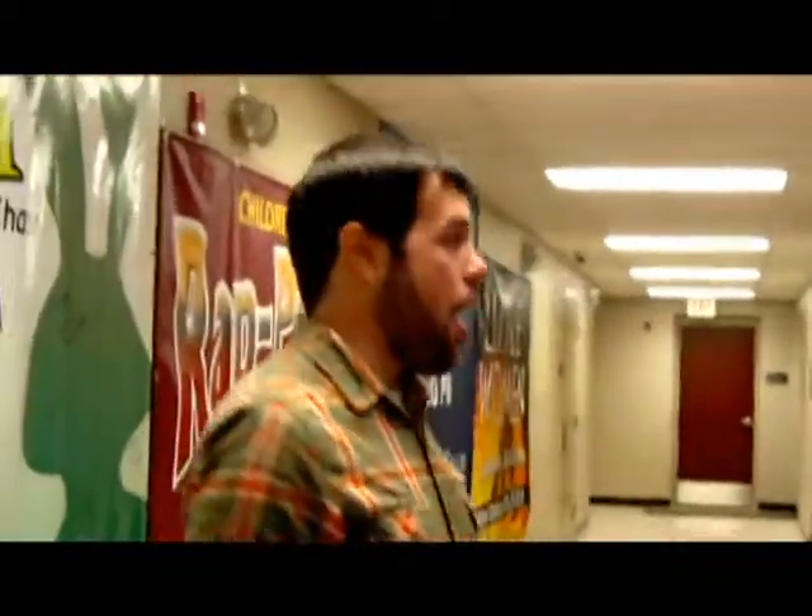This is the back hallway behind the Parker Theater, where we have all of our dressing rooms. As you can see, we have posters of past productions and musicals. This is White Christmas, which yours truly was involved in. We also have A Christmas Carol, and here in the dressing room, they are getting ready to do a costume fitting, so we're going to go in and see how that's going.